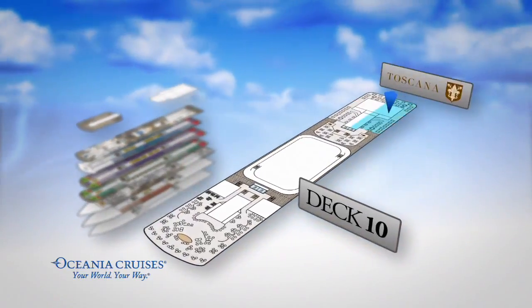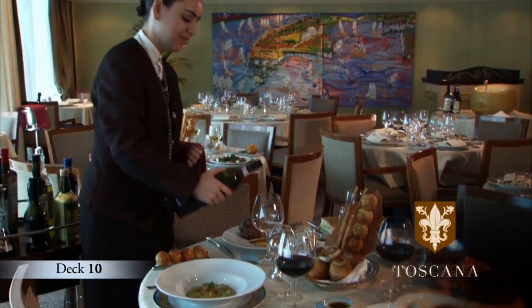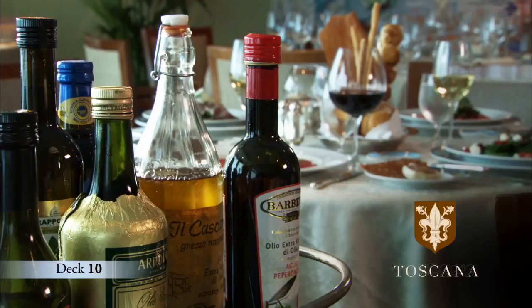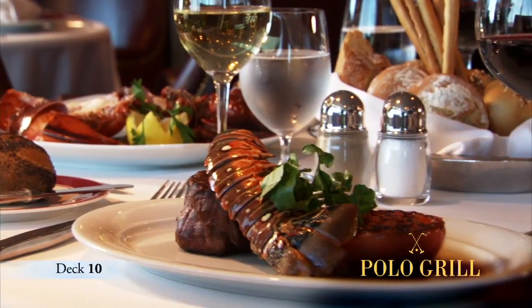Aft on Deck 10 are two of the most popular specialty restaurants, including Toscana, featuring authentic Italian recipes and an amazing selection of olive oils and vinegars from Italy. Next door is Polo Grill, a classic steakhouse featuring dry-aged beef and seafood.